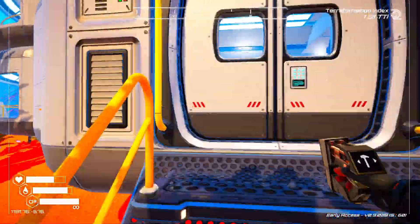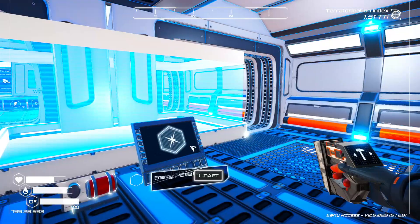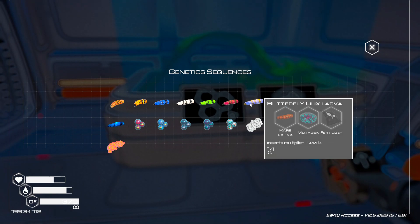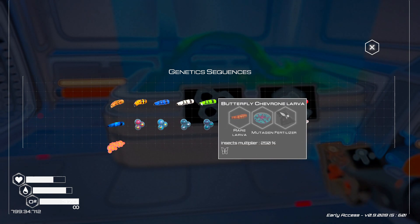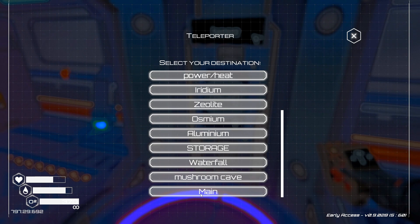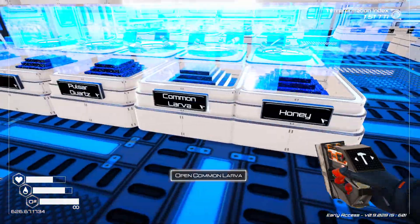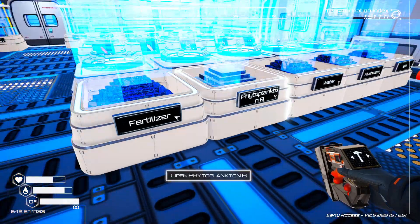I'm going to go grab the rest of them. If we have to, we're going to go and get some more butterflies — we can also make some of the larva. I'm not sure what it takes to make those though. Let's see. So rare mutagen tier two — no, that's a silkworm. Rare mutagen and fertilizer. Looks like a lot of rare mutagen and fertilizer. We're going to go and grab some of that stuff. We've only got one fertilizer. It's not going to do it.